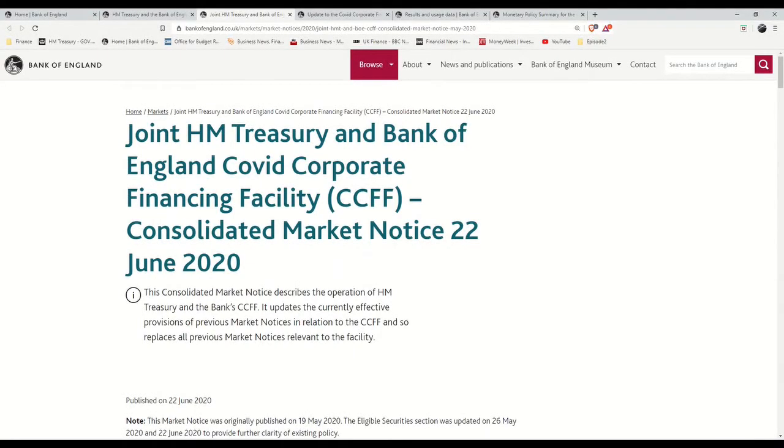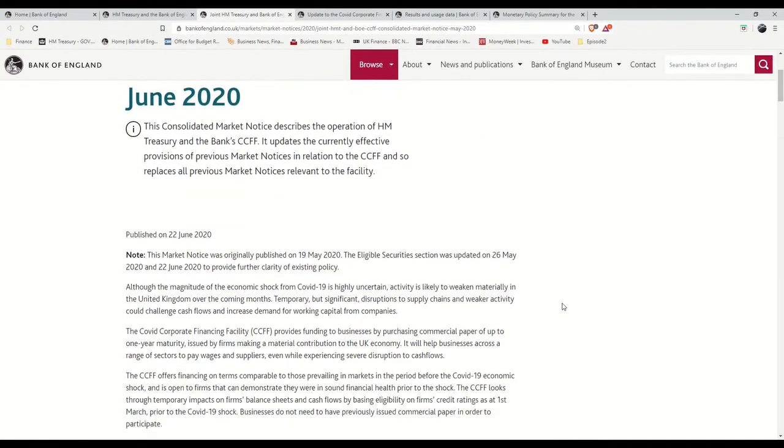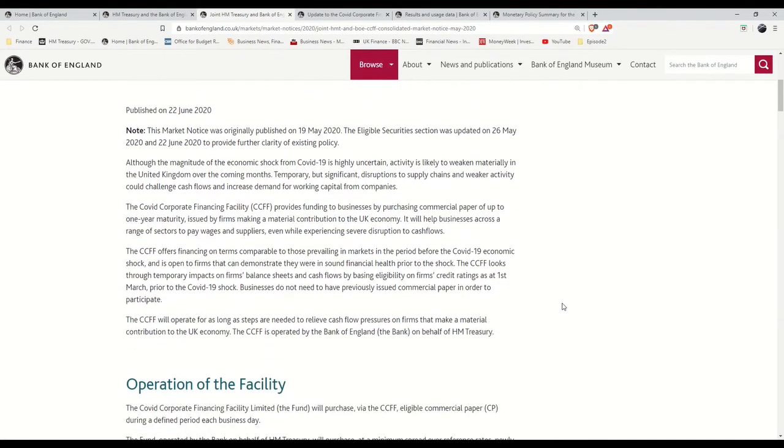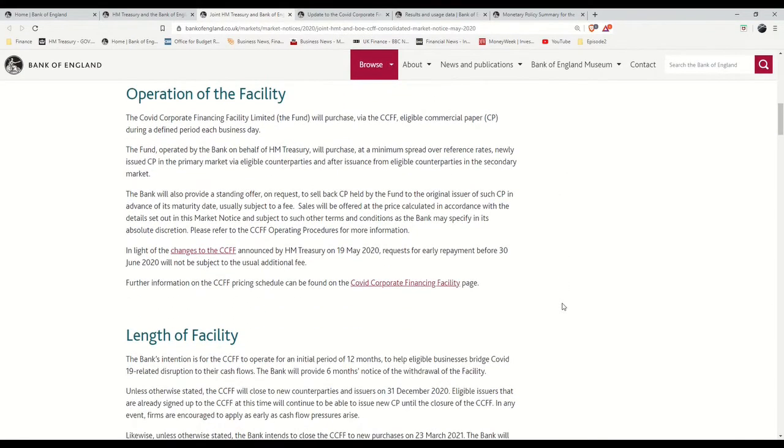The CCFF was implemented to remove the risk for banks and other lenders by guaranteeing 100% of the loans issued to the corporations. The way the CCFF operates is the corporation seeking a short-term loan approaches an eligible bank or lender — normally the same bank they get their financing arrangements from anyway, but it could be any eligible bank or lender operating in this CCFF scheme.